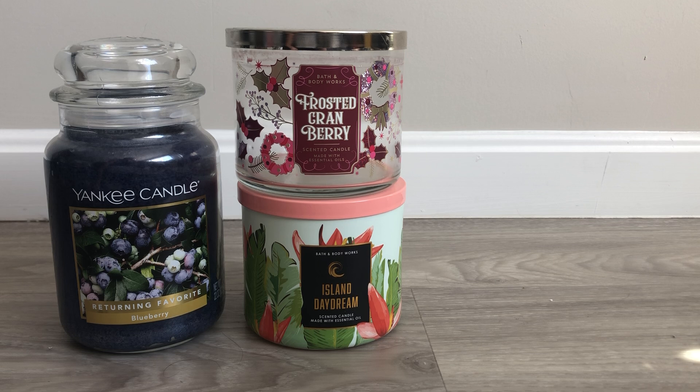That to me is unacceptable for a Bath and Body Works candle. Even if I only paid $9 or whatever for it, that's me paying $9 for pretty much nothing as far as I'm concerned. I'm just going to take it for the loss that it is and move on.